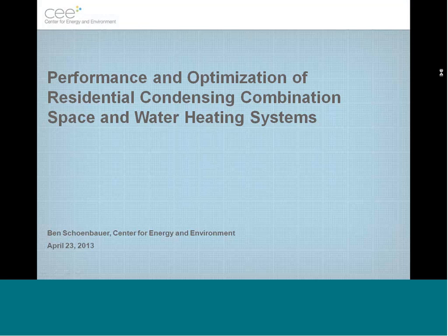Hello everyone, and thanks for coming. The title of the talk today is Performance and Optimization of Residential Condensing Combination Space and Water Heating Systems, which is a mouthful for sure.